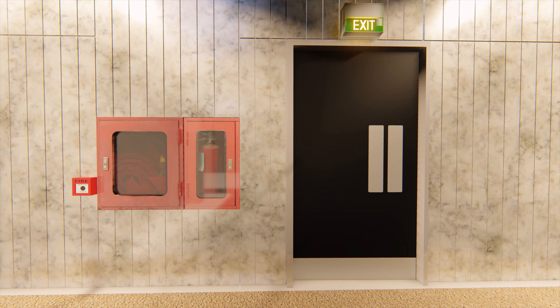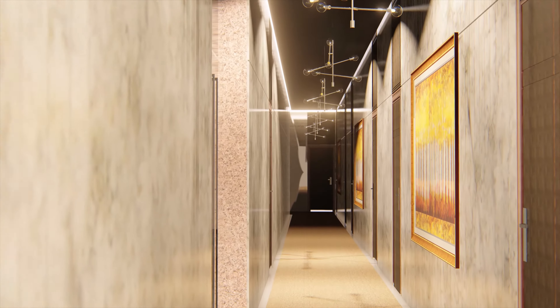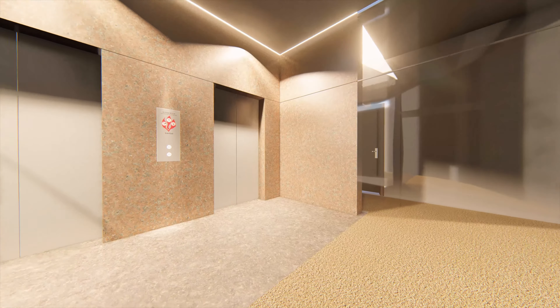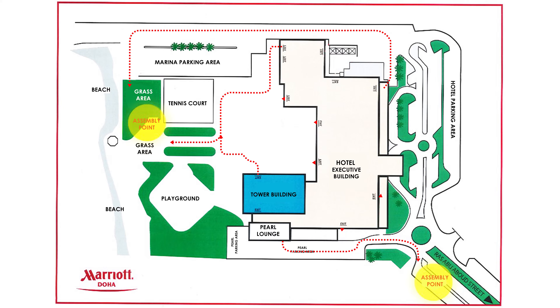Report the fire or smoke location and leave the room immediately and close the doors behind you. Continue proceeding to the nearest exit staircase. And remember, do not use the elevator.